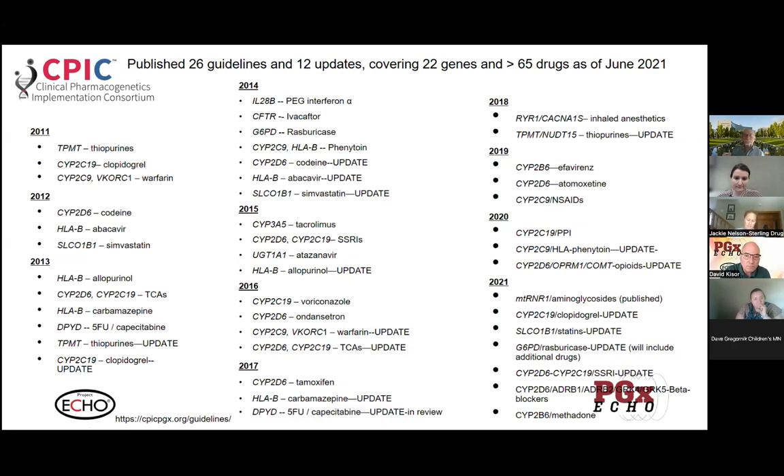There are a couple of patterns that are helpful to take away from this. The guidelines began being published in 2011 and have been ongoing. They cover a number of different drugs and genes across different therapeutic areas and drug categories — oncology, pain, mental health, neurology, infectious disease. So this umbrella is really capturing a wide variety of drugs and genes.